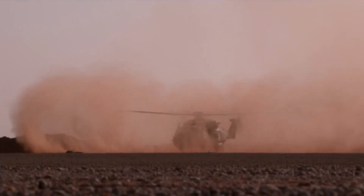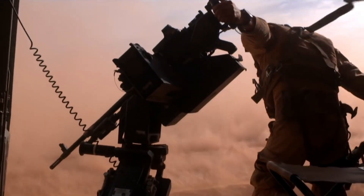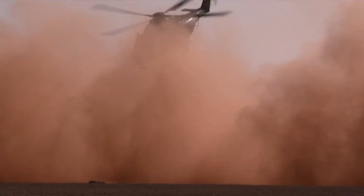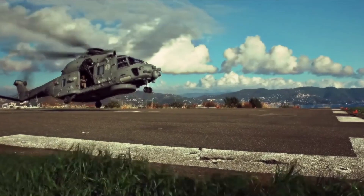The NH-90 is a versatile and advanced medium-sized military helicopter developed by NHIndustries, a consortium of European aerospace companies. With a length of approximately 64 feet and a rotor diameter of around 53 feet, the NH-90 boasts impressive capabilities.